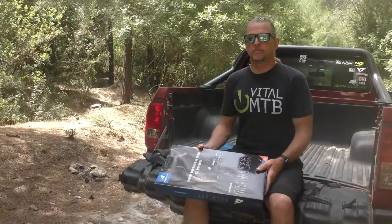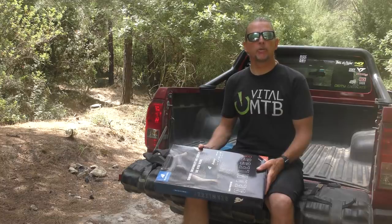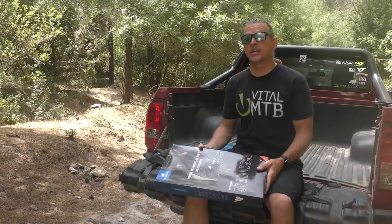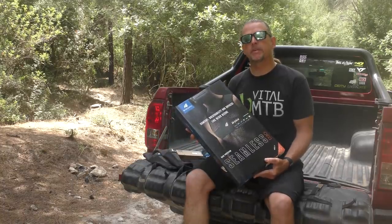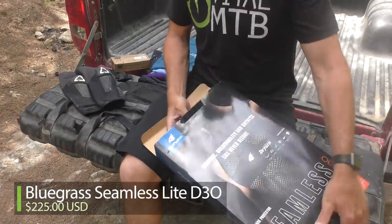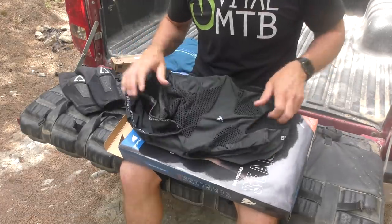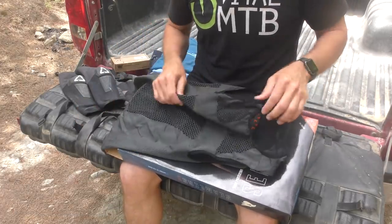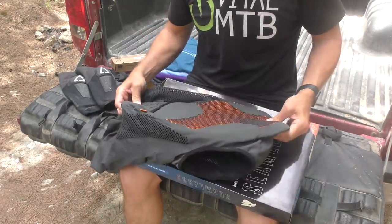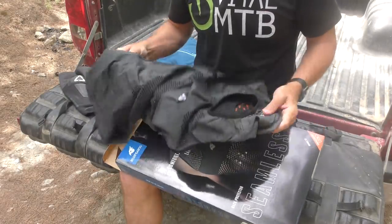Last year we tested the Armor Light back protector from Bluegrass with good results. Now they've launched the new Seamless Series — an even more comfortable and minimalistic option. This protector relies on a large D3O pad in the back, housed in a stretchy chassis with no zippers. The pad sits in a dedicated compartment and can be removed for washing. There are also two small pockets out back for storing essentials, placed above the D3O pad so contents can't harm you if you fall.